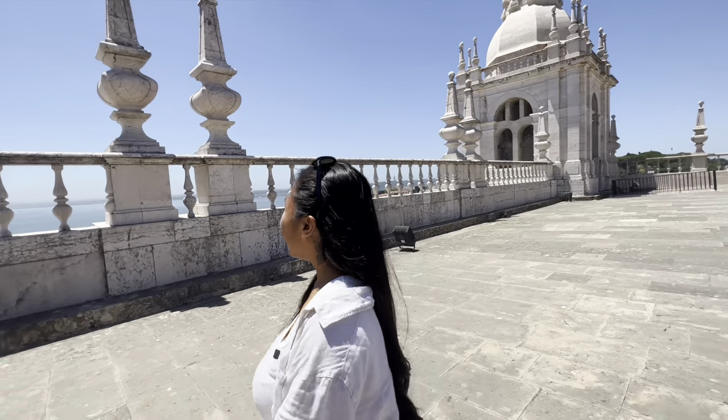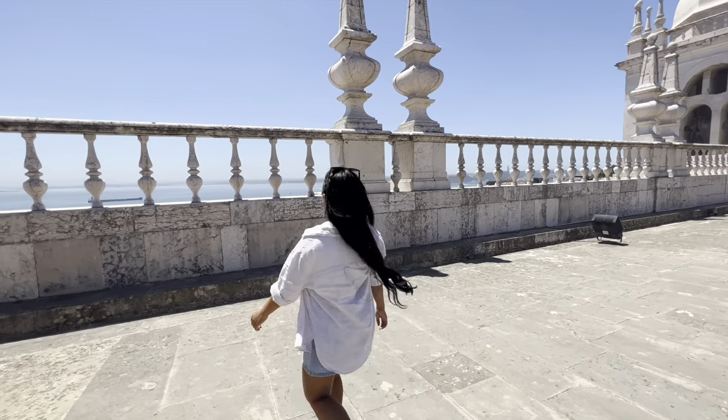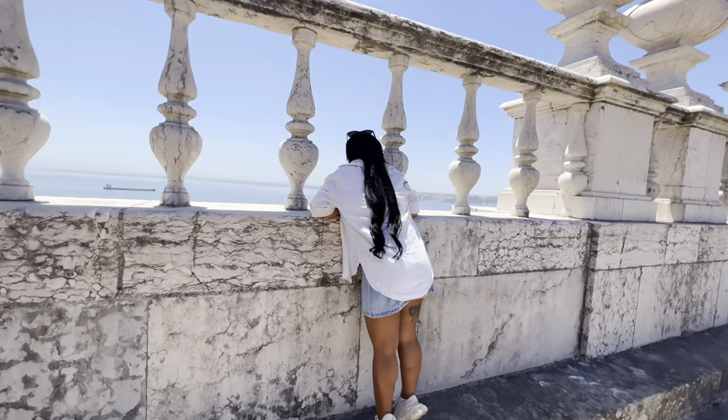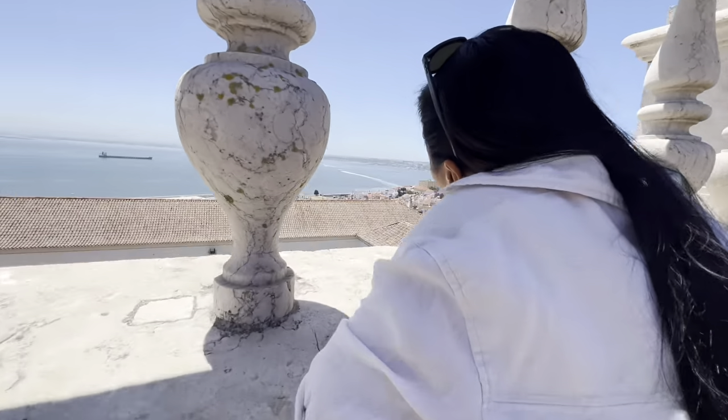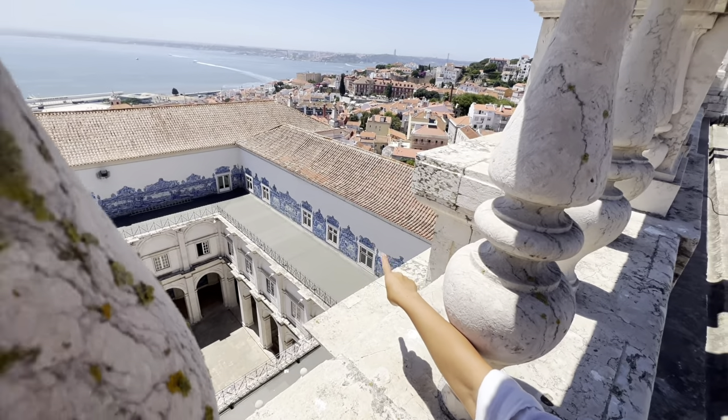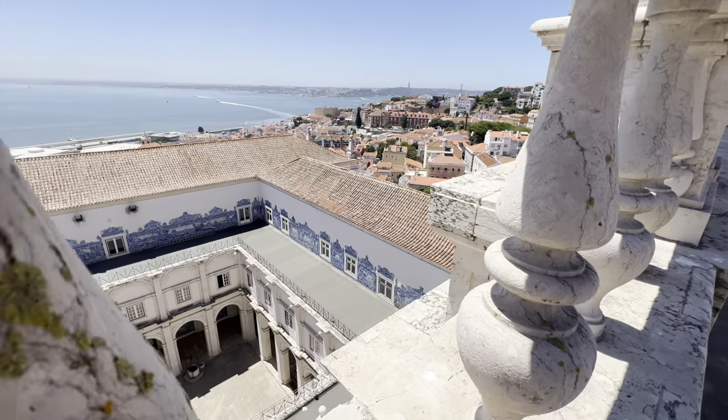Why is it so beautiful? Look at the view! From here you can see that viewpoint — the Santa Lucia viewpoint. After here we will go there.